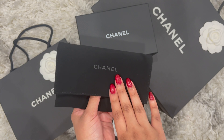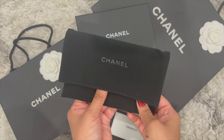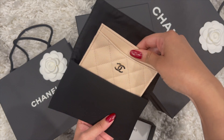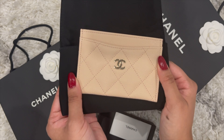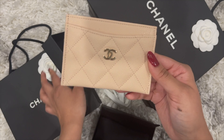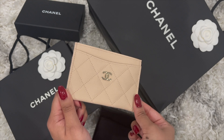I am so excited about this item — this was the item I knew I needed, especially because I love using small leather goods. So let's reveal the item. Here we have the one and only 22C beige clair flat card holder in the caviar leather with light gold hardware.